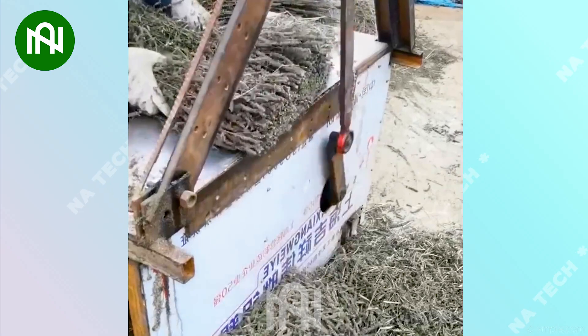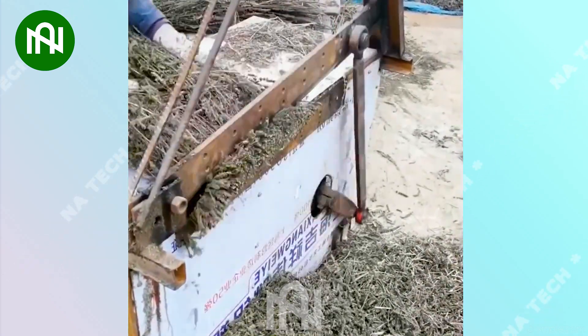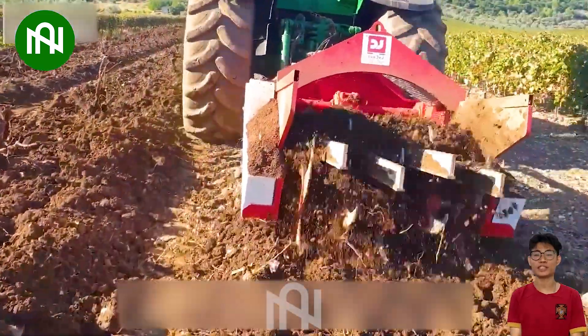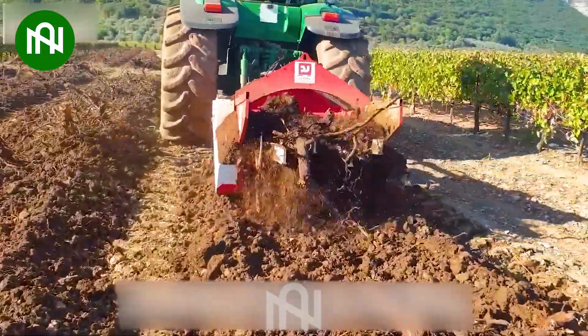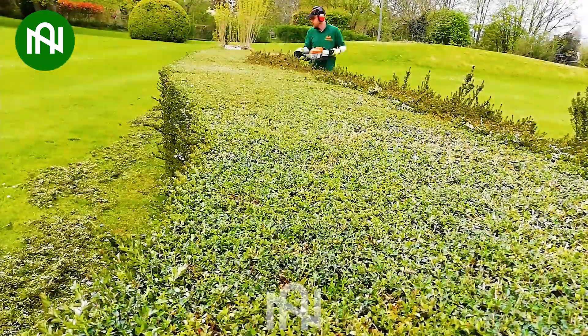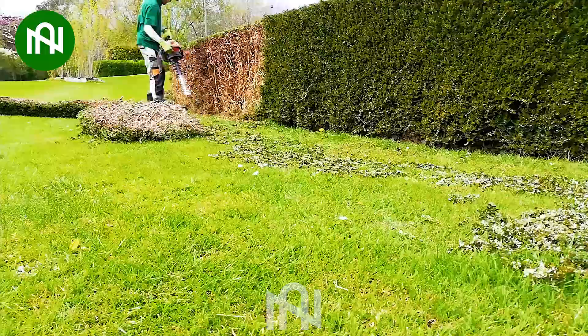This single strike log cutter is a lumberjack's dream, turning a bundle of logs with one swift cut. This dry grapevine root remover is like a gardener's surgeon, preparing the ground for new things. This fence trimming machine is like a precision artist, sculpting the perfect boundary for your space.